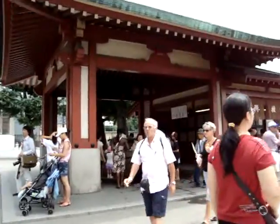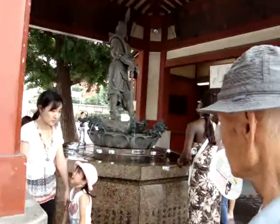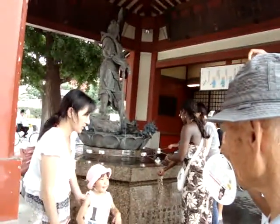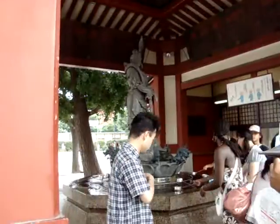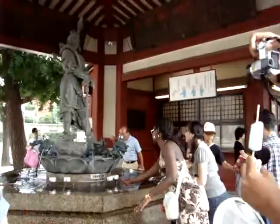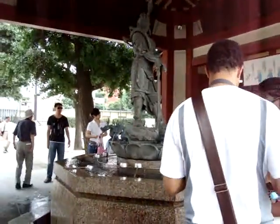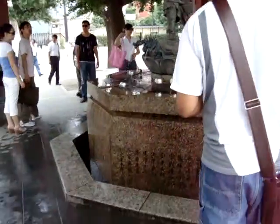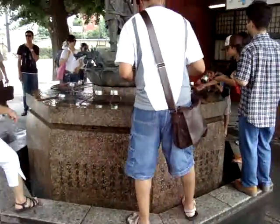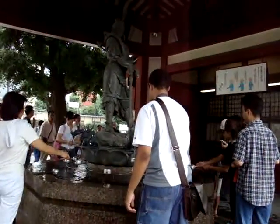See what's over here? I think this is where you wash your hands to purify yourself. Let's see if we can get some people doing this so we can see how it's done. Someone just rinsed out their mouth — I know how it's done now. Let's put it into the thing right below. I think I saw... nope, he spit.